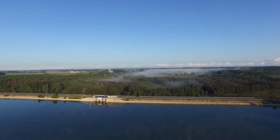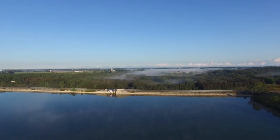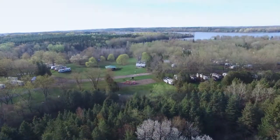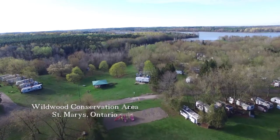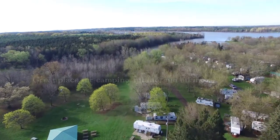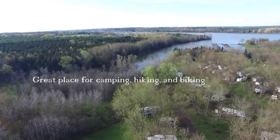The establishment of recreational opportunities along the reservoir was part of the federal funding agreement for Wildwood Dam. In 1968, Wildwood Conservation Area was open to the public with 62 campsites, hiking trails, and a day use area. Over the years, Wildwood has grown into a multi-use area with 413 campsites.